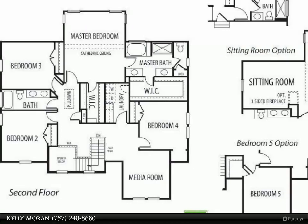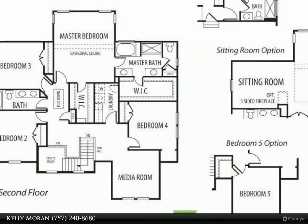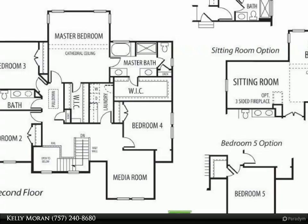The kitchen is impressive with an extra-large island, abundant cabinet space, and a sunny keeping room open to the great room with a gas fireplace.